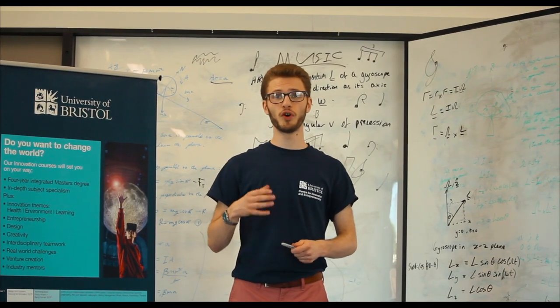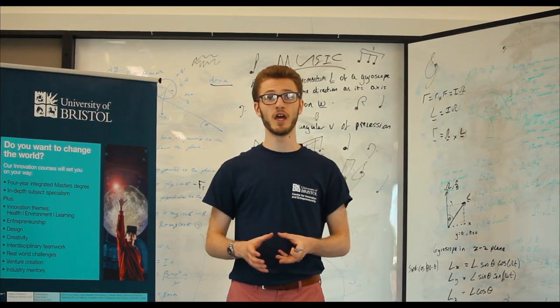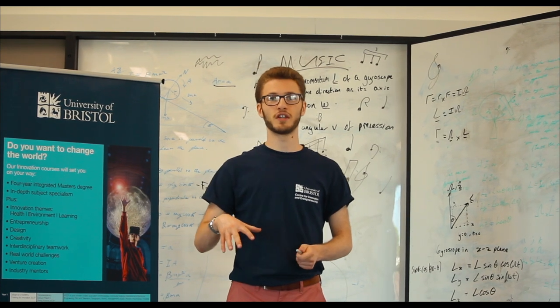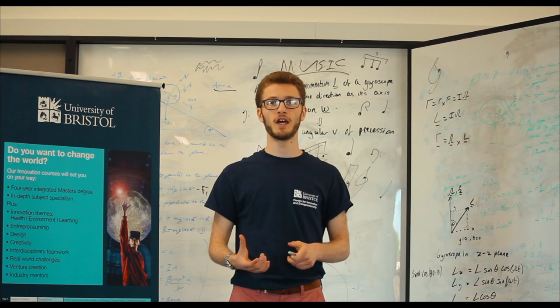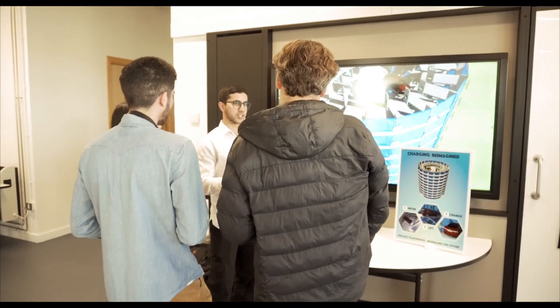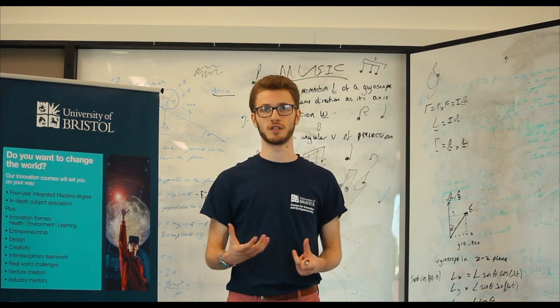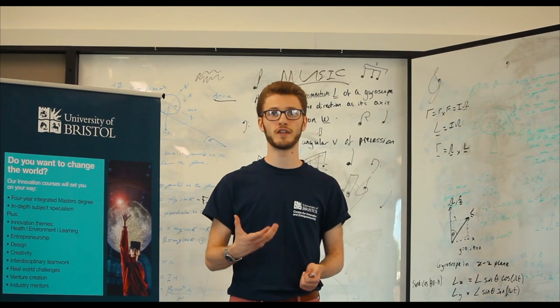In terms of degree units, your work in music is separated from your work in innovation. In music, you sit units alongside other current music students studying music history, composition, or even performance. In innovation, you take units alongside people in other disciplines. Your learning is half taught and half self-directed. In our taught sessions, we learn a new method or tool each session and then complete a small team-based task which helps explore the application of these methods and tools.